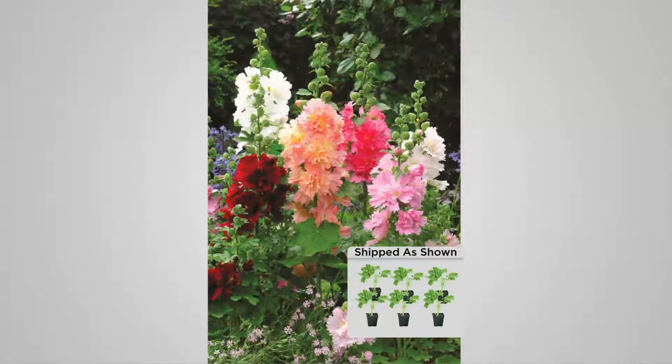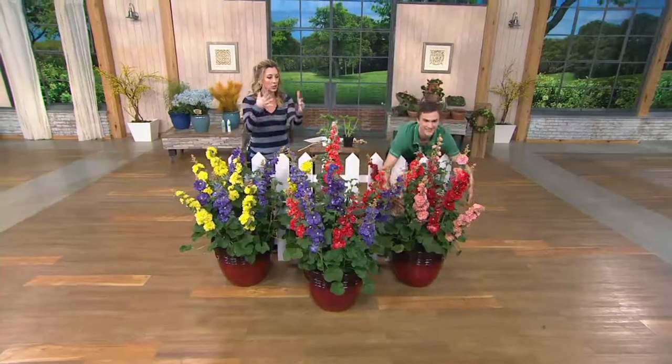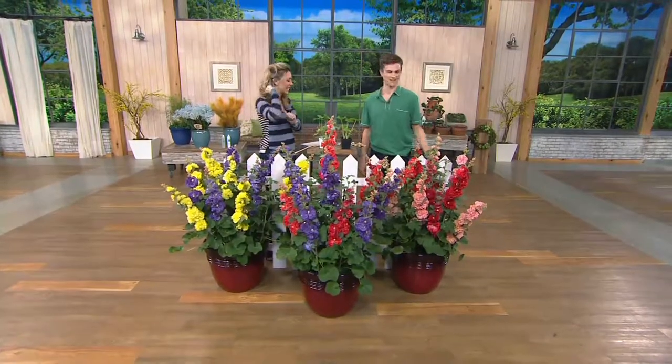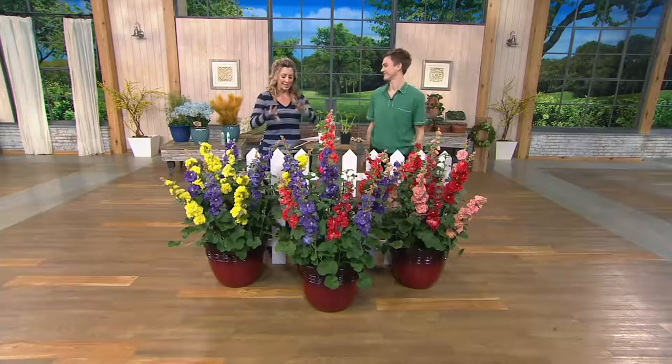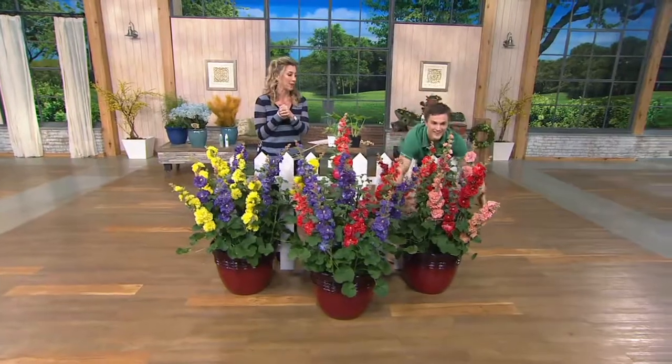Customers love these because not only are they a Hollyhock that will bloom for you this year, but unlike others, they'll bloom for you next year too. It's not biennial — it truly acts like a perennial. And look at the beefiness of these plants. This isn't that long, skinny, leggy kind that gets beat up when a casual wind blows by. But once they're gone for the season, that's it — grab these now.